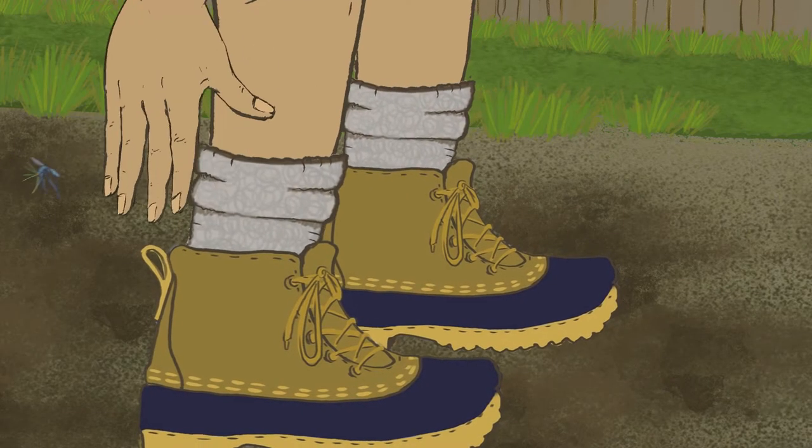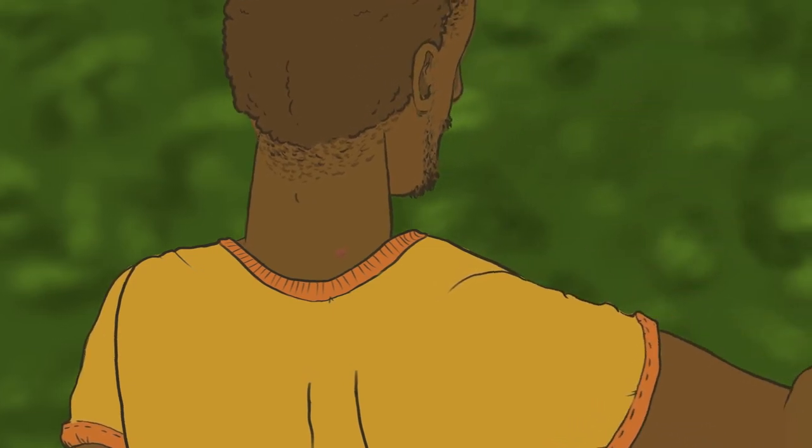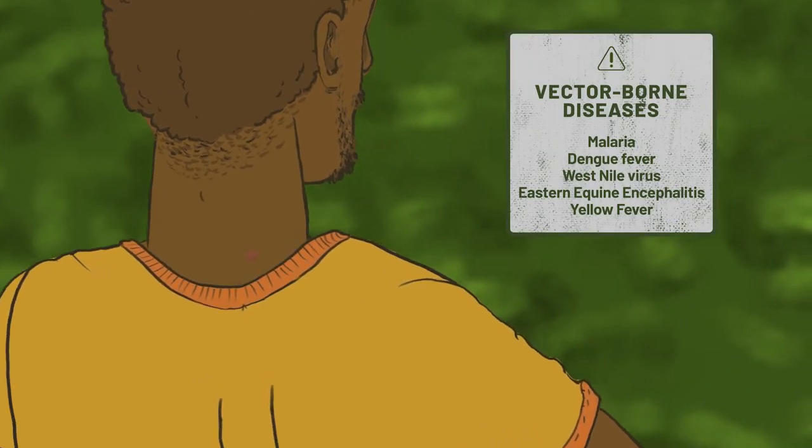Mosquitoes are the deadliest animals on Earth. We lose 2.7 million people every year to vector-borne disease caused by these flying insects.